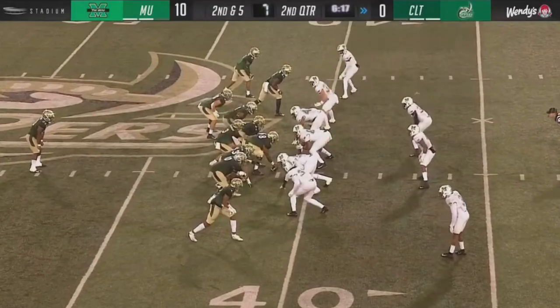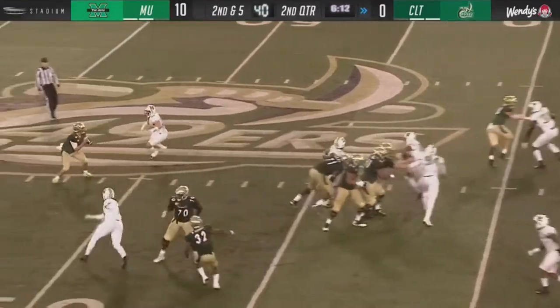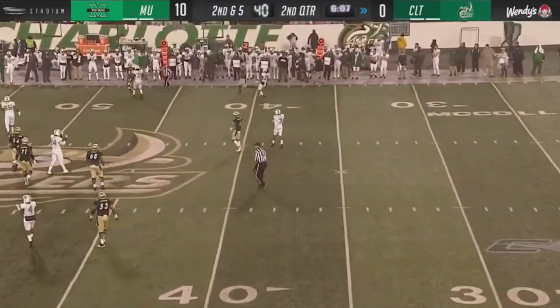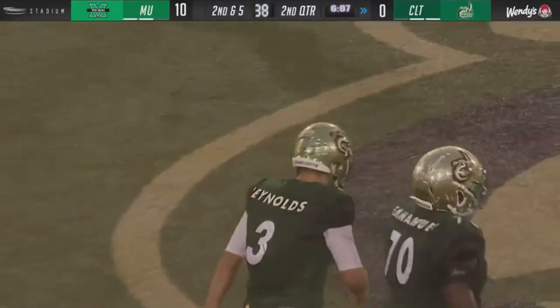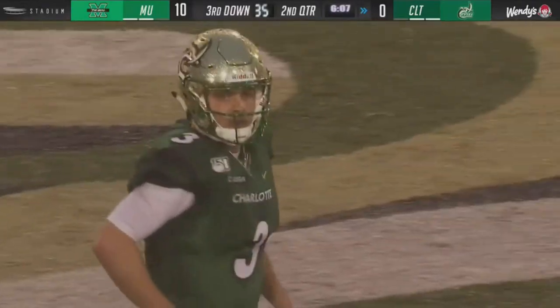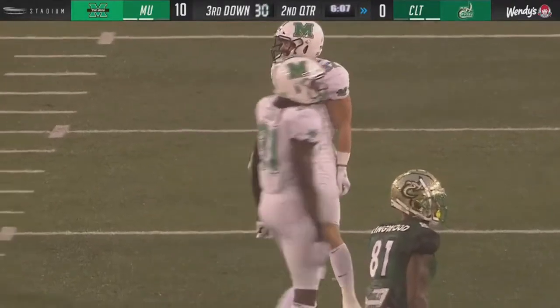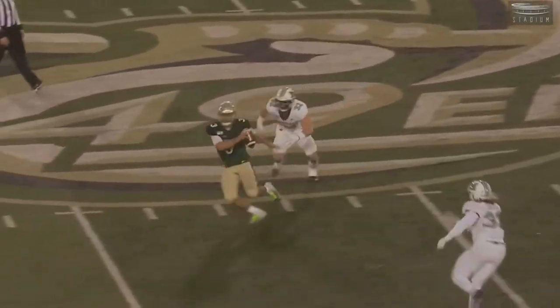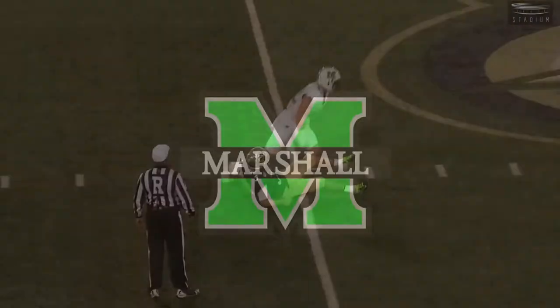To start the second half — will the 49ers respond? Chris Reynolds under center, fakes the handoff, under pressure again off the edge, throws it up for grabs — incomplete. Tyler Brown was in his grill as soon as he turned around after the fake handoff. They're banking on Tyler Brown at least taking a few steps down at that run fake, but Tyler Brown had quarterback responsibility right there.